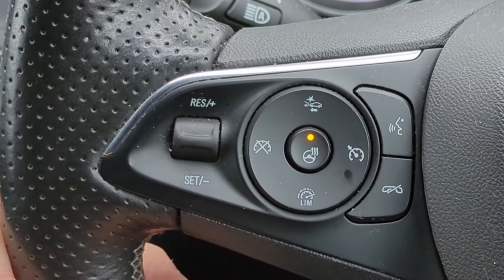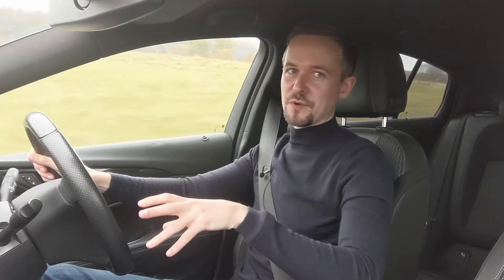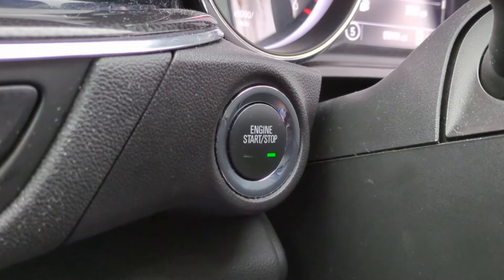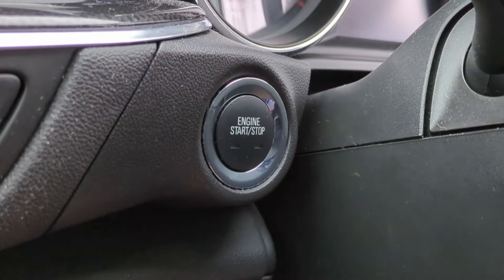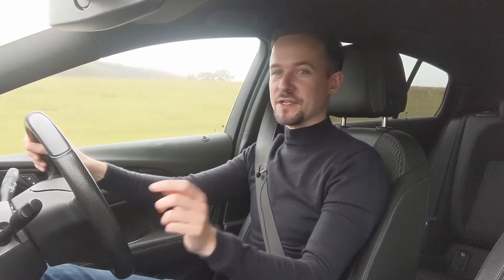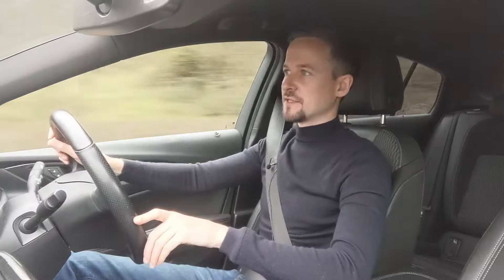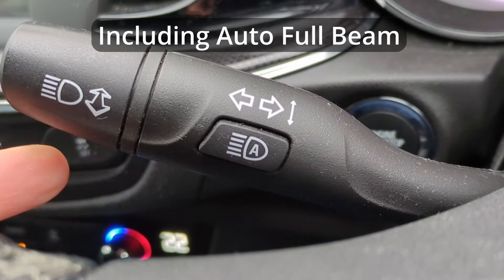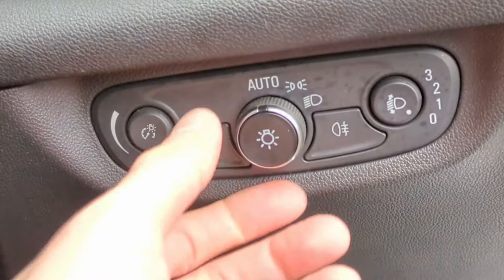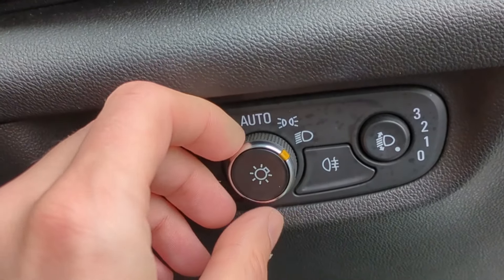Instead of a key you've got a start-stop button. You still use the key to unlock the car in the old-style way, but then you use the button to start it — so it's not keyless entry but it is keyless go. This car has automatic rain-sensing wipers and automatic headlights, and like the Astra I had, you can't turn the headlights off at night — auto is the minimum setting, so it decides whether the lights are on, and if they are on, they're on. You're not allowed to decide.